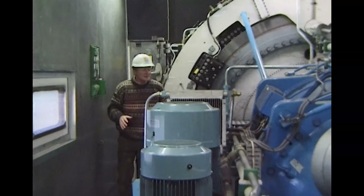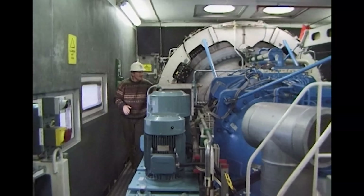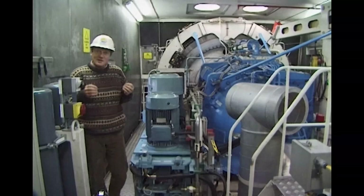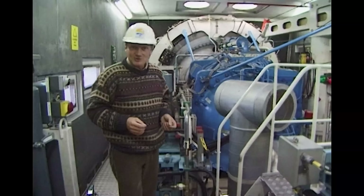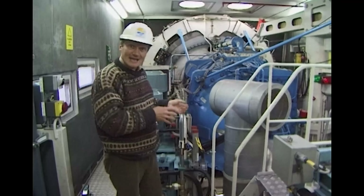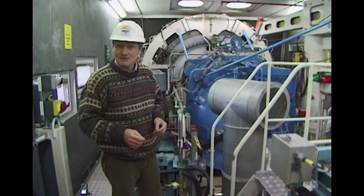I'm in the machine house just behind the rotor. This is the gearbox here and the generator's just down below. It works just like the opposite of a giant electric motor. Instead of the motor driving the blades, the blades drive the motor, and that generates electricity.